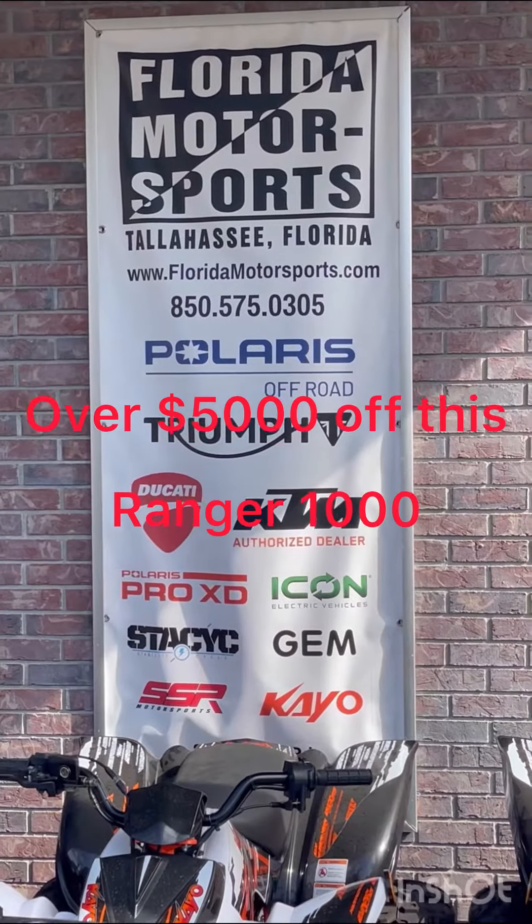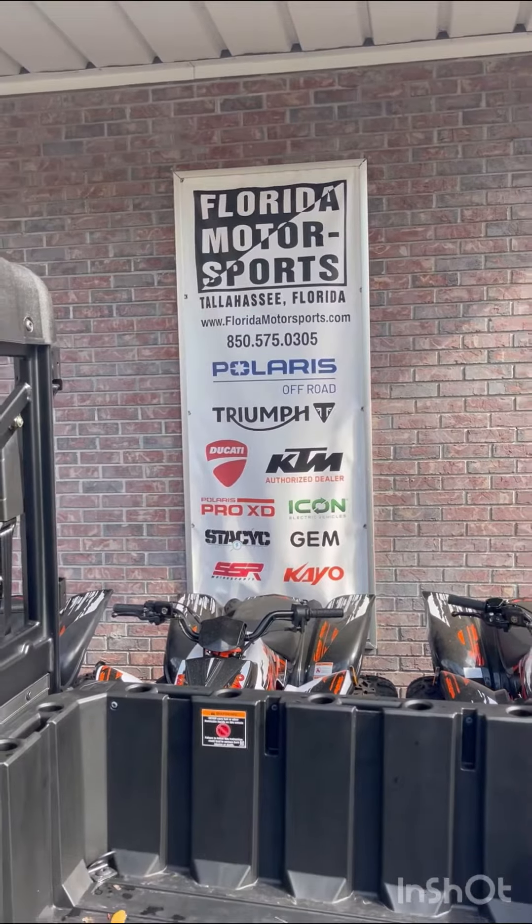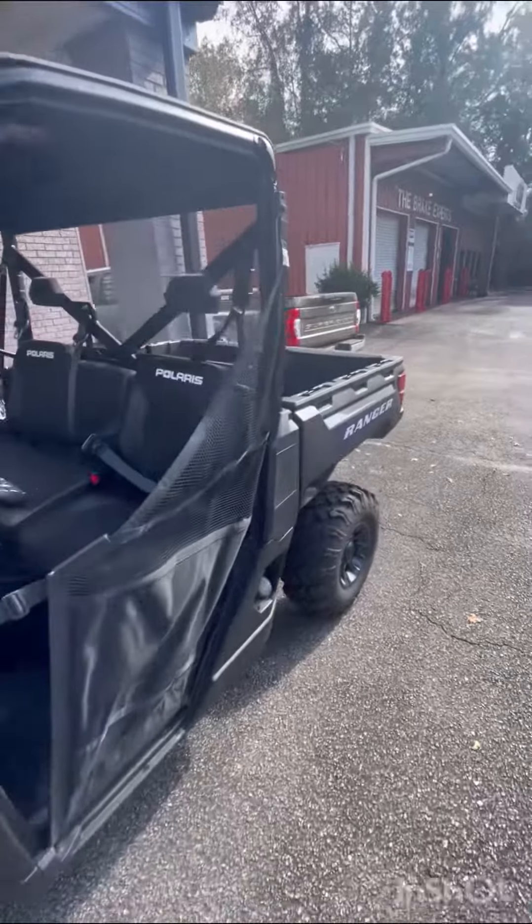Do not miss this opportunity for a 2023 Polaris Ranger 1000. Over $5,000 off on this one stock number.